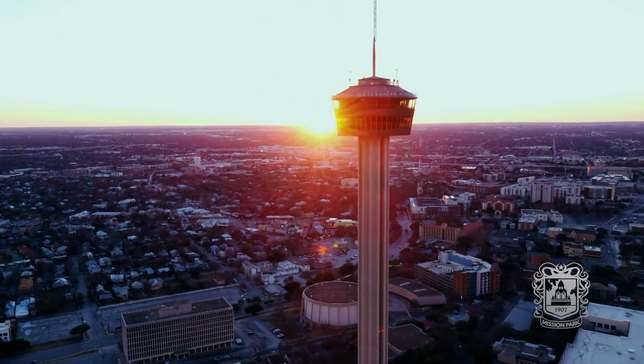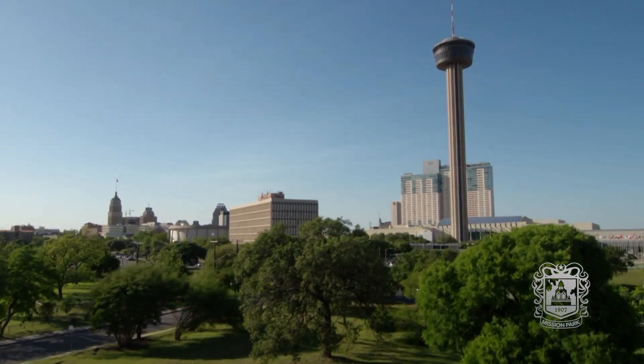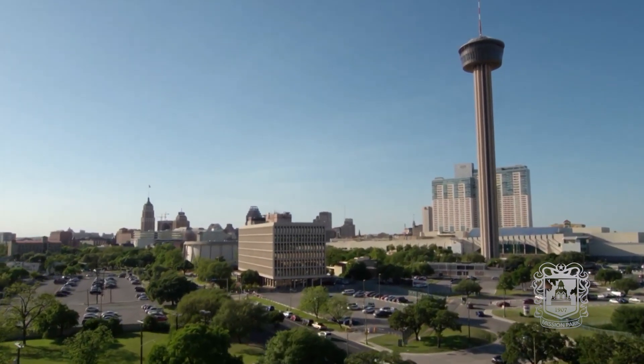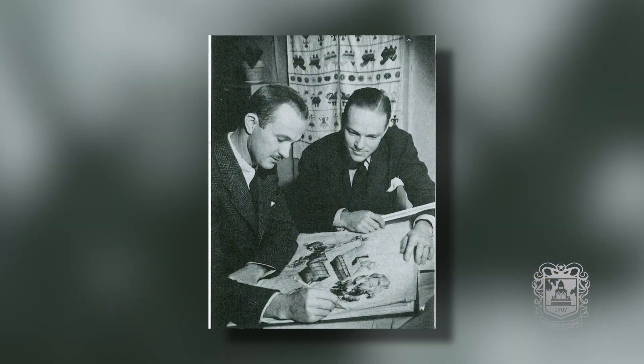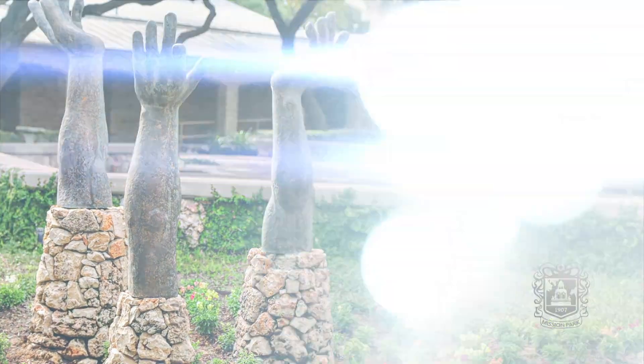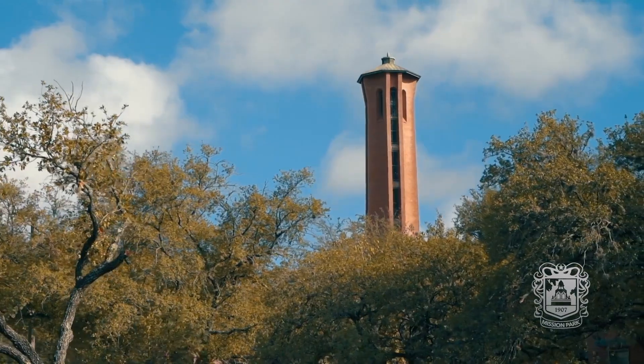He didn't hide anything about San Antonio's tallest structure, the Tower of the Americas — a beacon of the San Antonio skyline for more than 50 years. In the world of education, his imprint can be seen on the campuses of St. Mary's Hall and UTSA, and most notably at Trinity University.